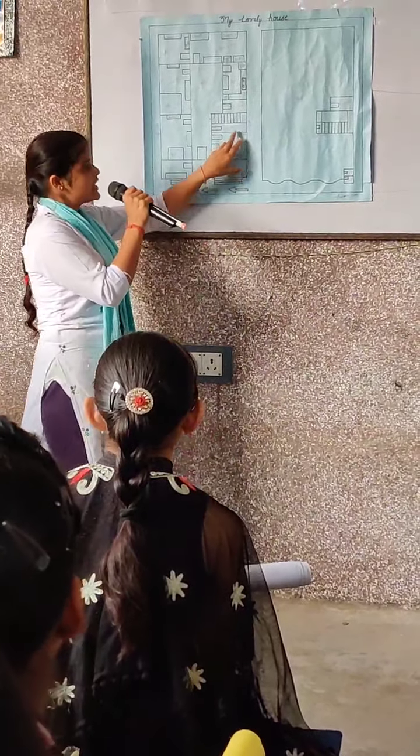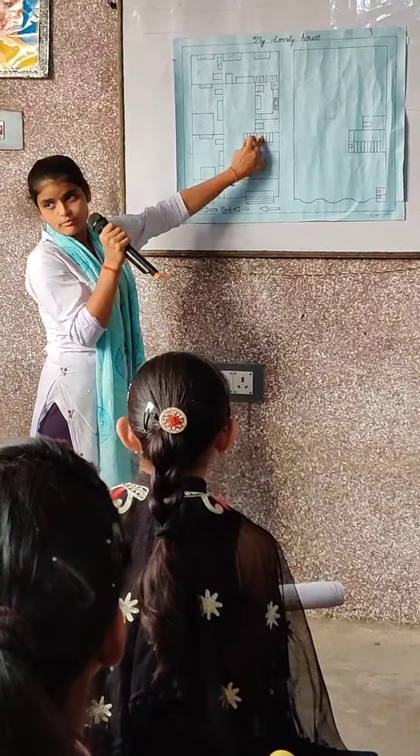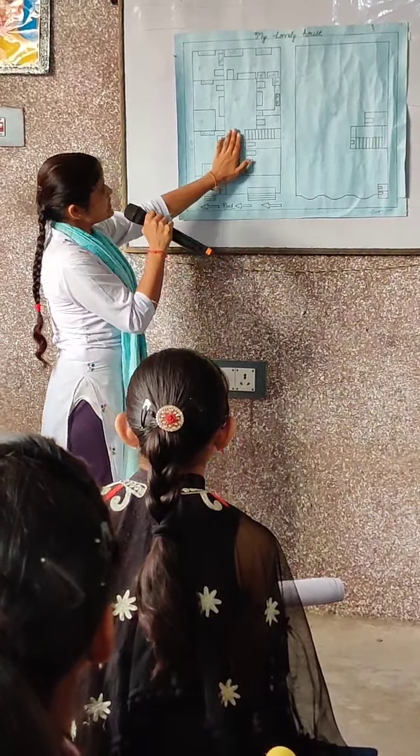And beside my room, there is a washroom. After those galleries, you find a courtyard.